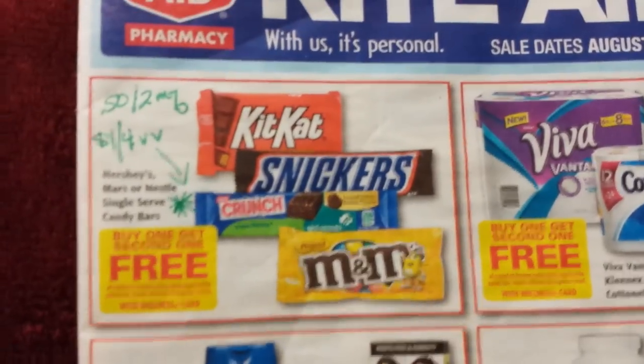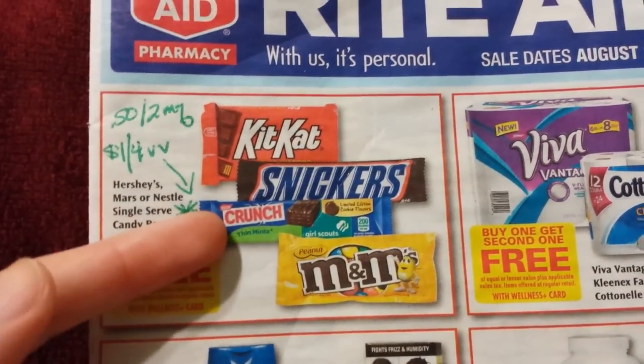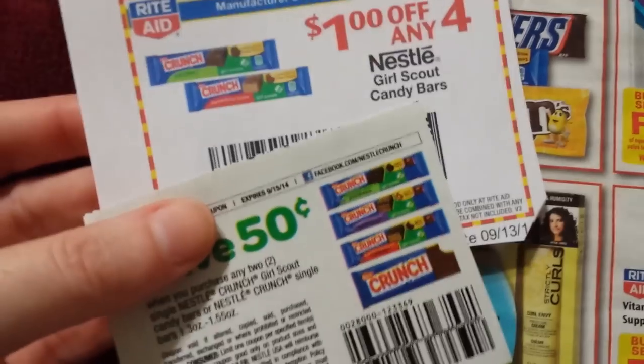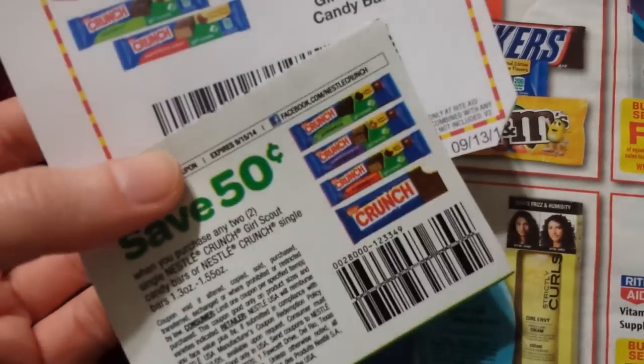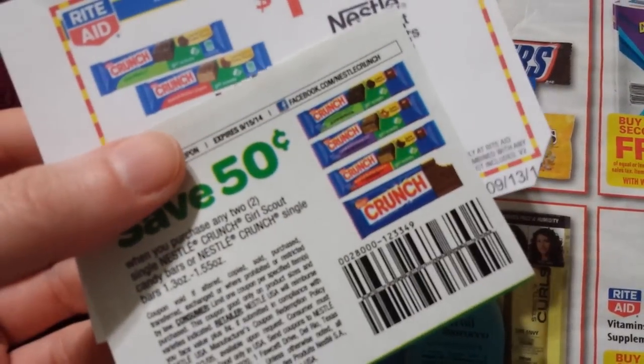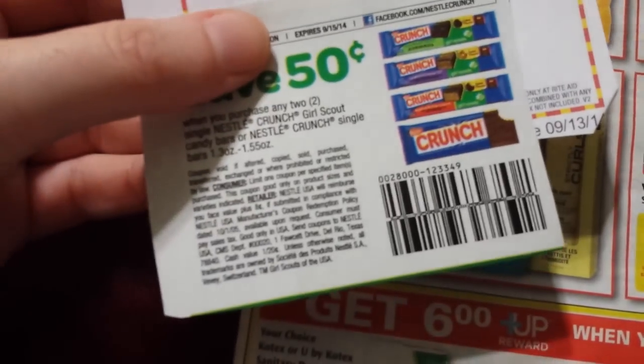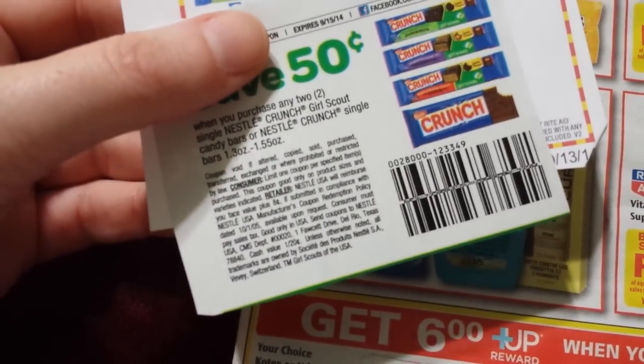We've got quite a bit of things to talk about here. The Girl Scout candy bars right here are buy one get one free. There's a dollar off a four video value coupon, and a 50 cent manufacturer coupon is on too. So if you buy four of them and you've got two of the 50 cent coupons, you should get those for free.